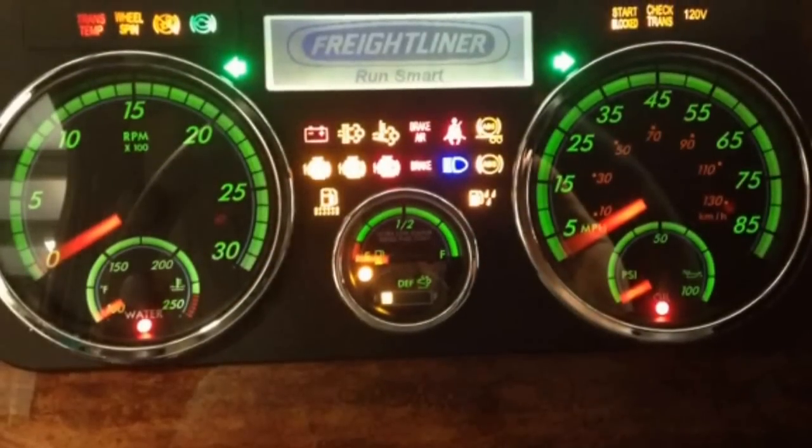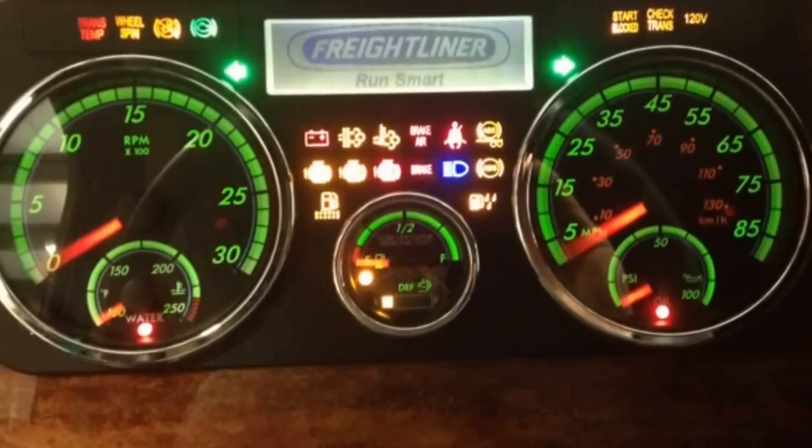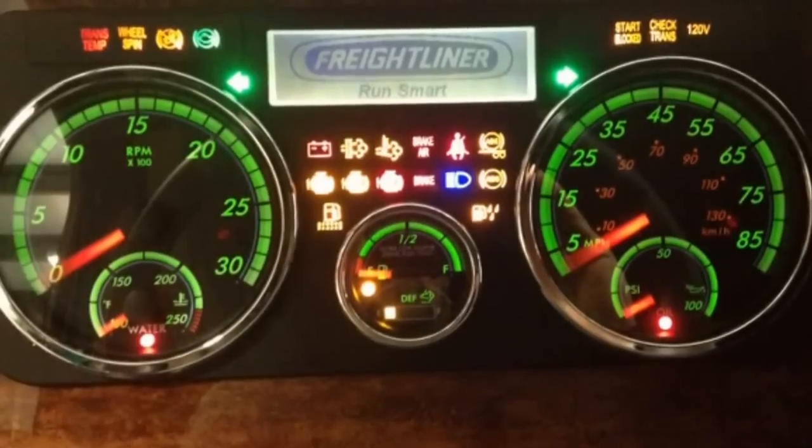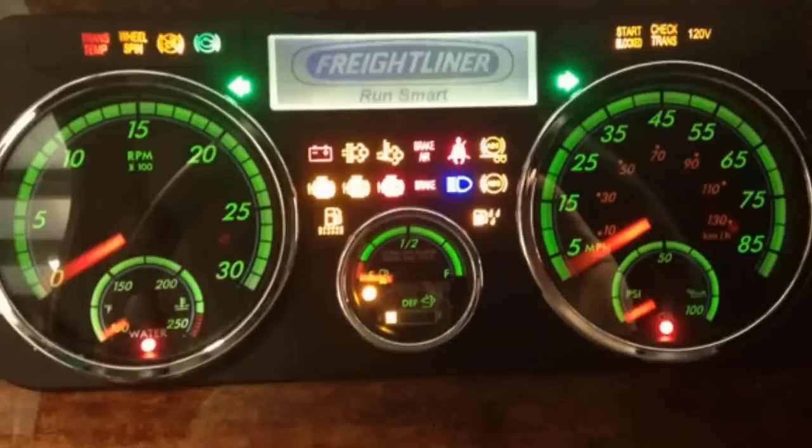When the key is turned on, the gauges on the dash will sweep and light up the indicator lamps. Top left above the tachometer is the wheel spin indicator, hill assist lamp, and engine and brake indicator.